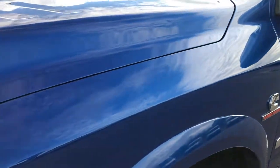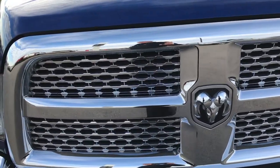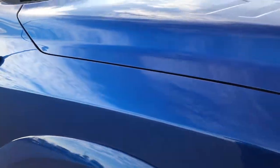Blue streak metallic is the color. We shoot all of our videos in 1080p, so if you have HD capabilities on your computer, tablet, or smartphone device, turn them on now because it's like you're right here looking at the truck with me.